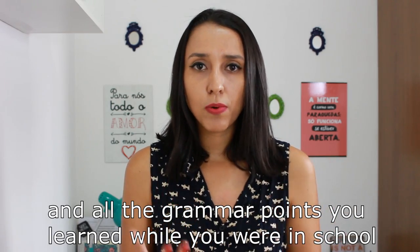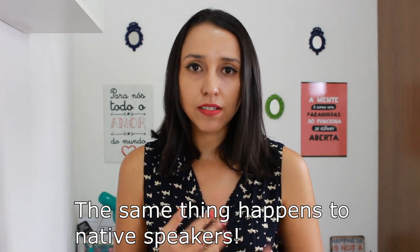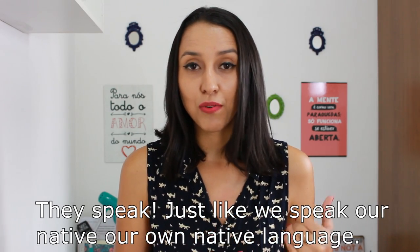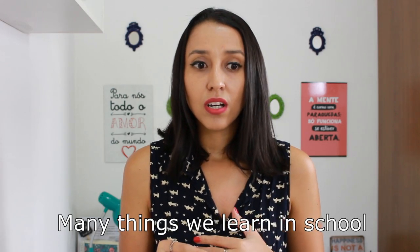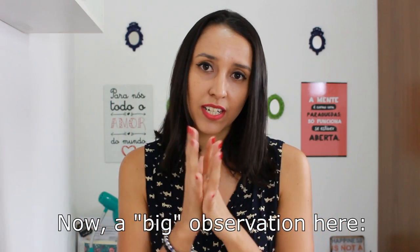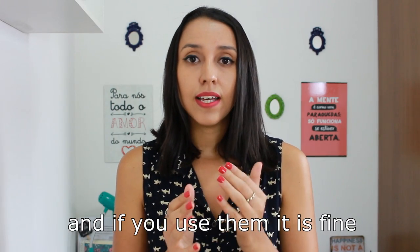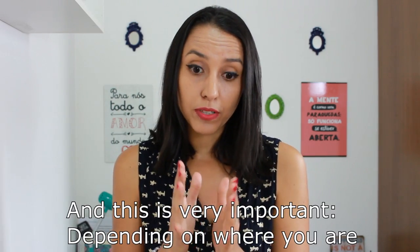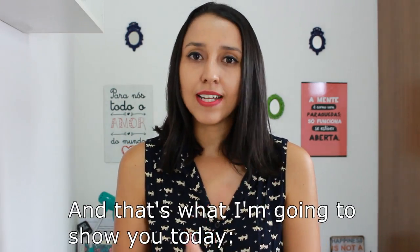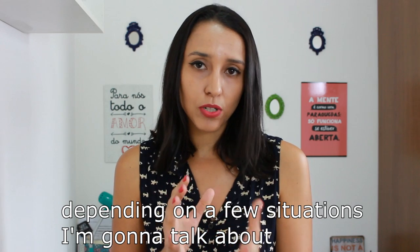Think about your own language and all the grammar points you learned while you were in school. Do you use all of them? The same thing happens to native speakers. They speak English very well, the pronunciation is on point. Many things we learn in school are not really used in everyday conversations. I'm not saying these things are wrong — they are correct. But depending on where you are and who you're talking to, you don't really need to use these things. I'm going to show five things you don't really need to use depending on the situation.